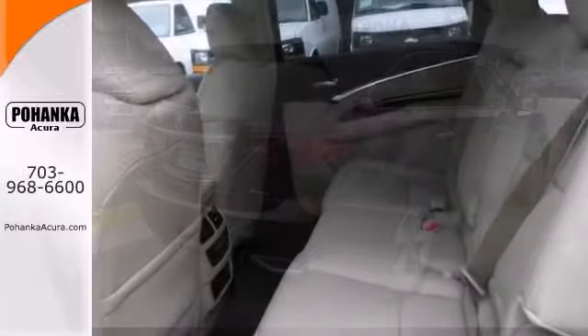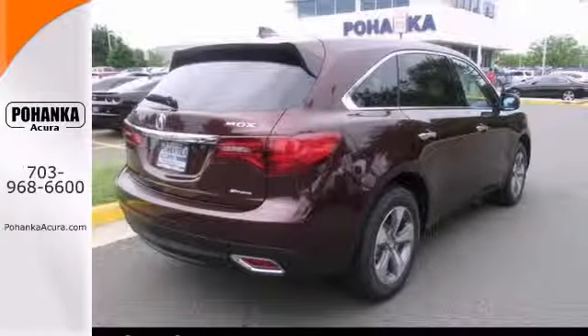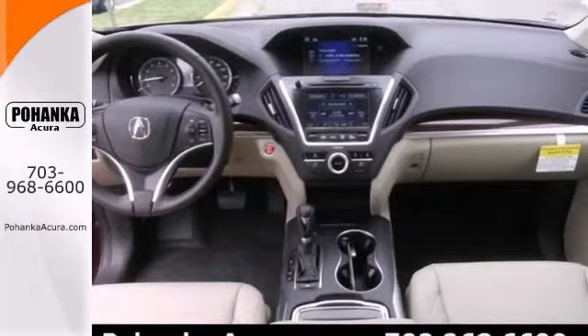It features heated leather seats with memory, brake assist, and stability control. It also has alloy wheels and side airbags.